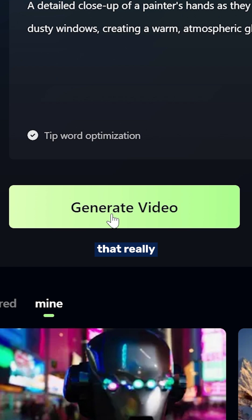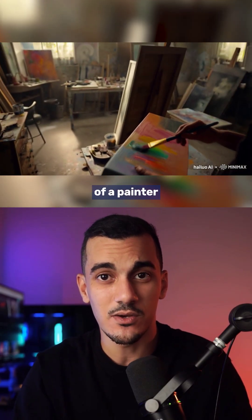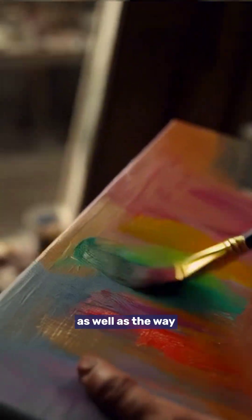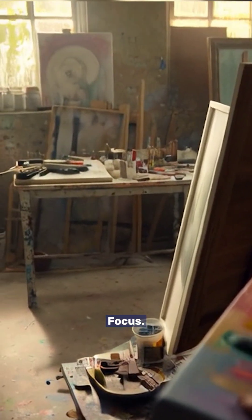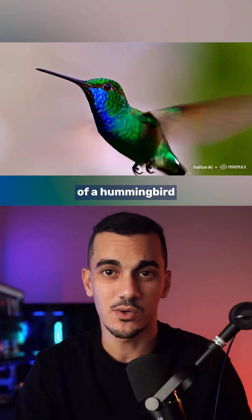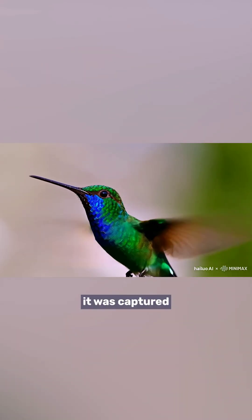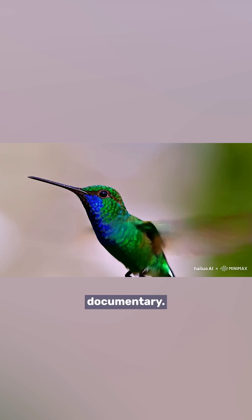One example that really stood out in my tests was this shot of a painter at work. What really impressed me was the sunlight coming through the window as well as the way the camera shifts focus. Another one is this video of a hummingbird hovering mid-air — it looks so lifelike you would think it was captured for a wildlife documentary.